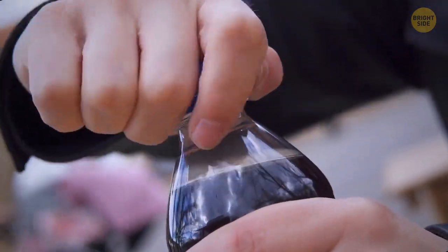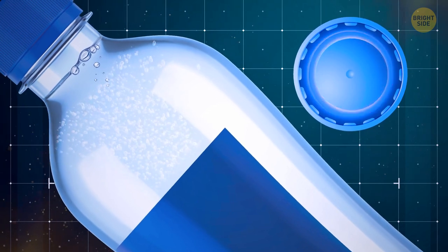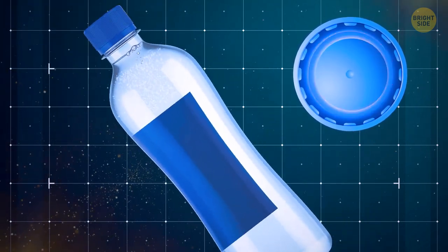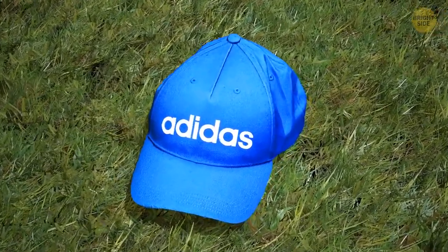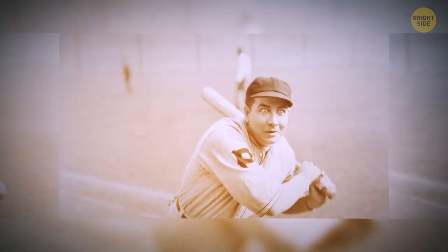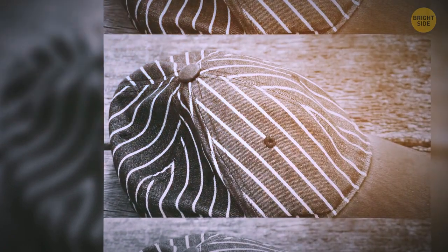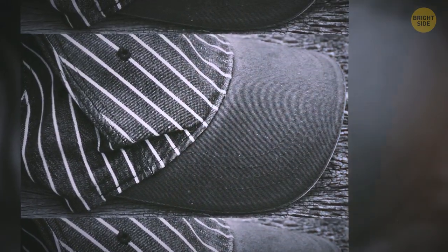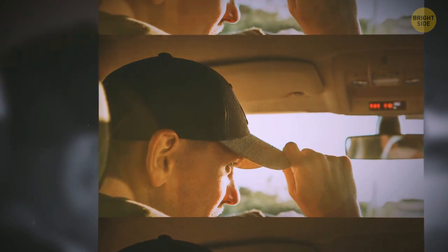Ever wondered how soda bottles keep that refreshing fizz? They have a little plastic ring fastened to the lid to keep the gas from escaping and making the soda go flat, even if you shake it around in your bag all day. And take a look at your baseball cap — there's a small button on the very top. Way back when, the button was actually functional, helping keep the cap crown in one single piece where the fabric panels come together. With recent advances in fabric and pattern design, the button is more of an aesthetic feature covering the joint point of the panels.